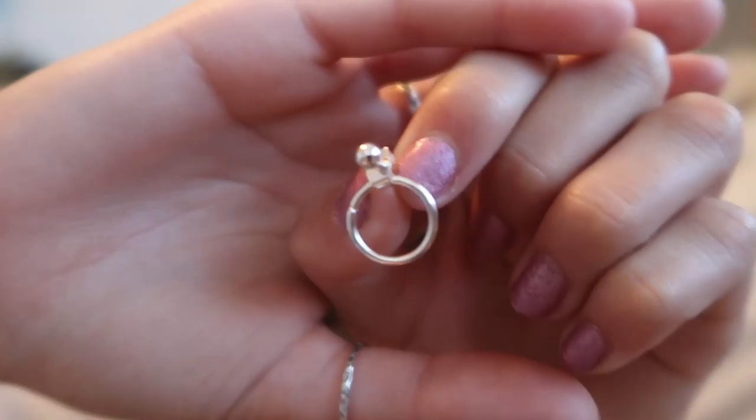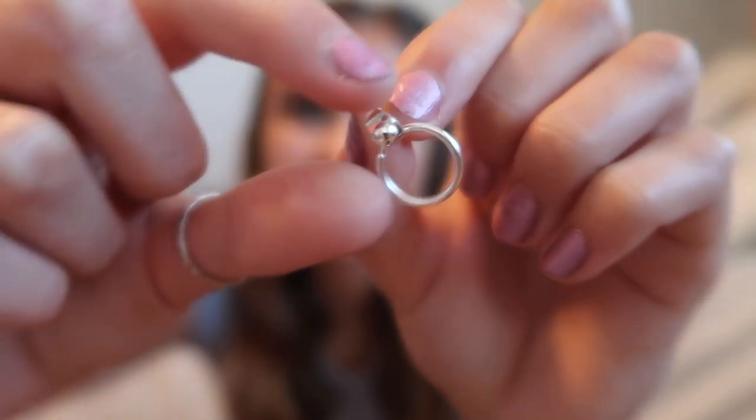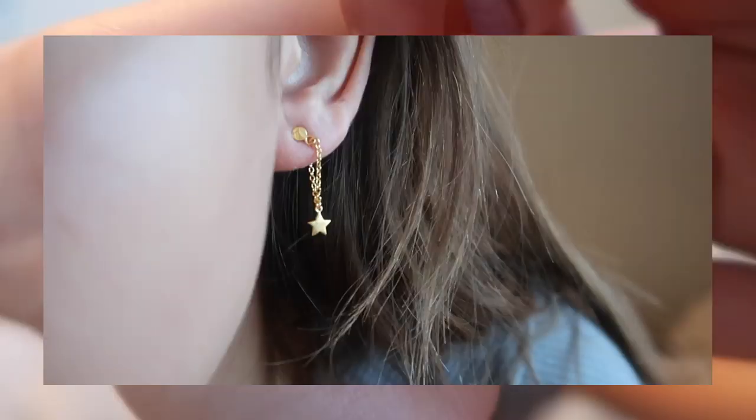The jewelry from Princess Polly is literally the cutest stuff ever. These two pairs of earrings I got are probably my favorites. The first ones are studs where the back end is like a hoop, so it looks like a double earring with the hoop sitting behind your ear. The other ones are these dangly star earrings. Both pairs are so cute and I'm really excited to wear them.